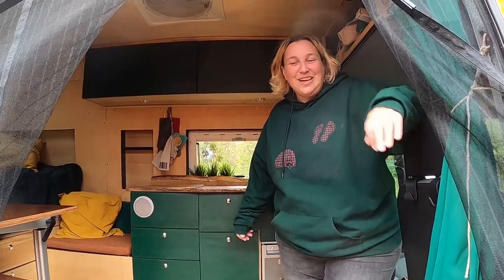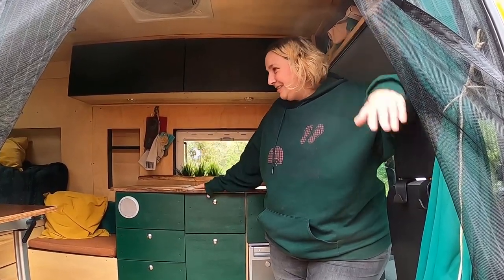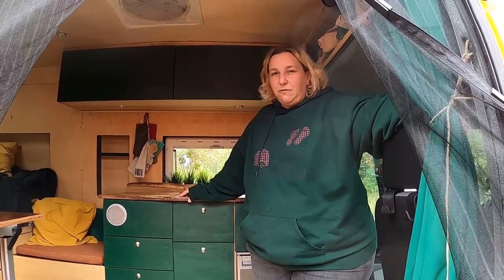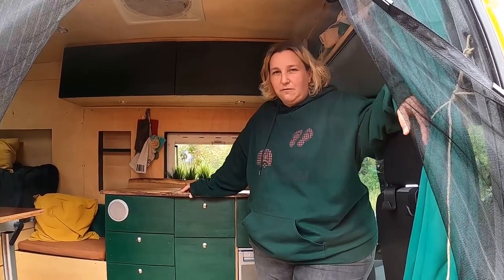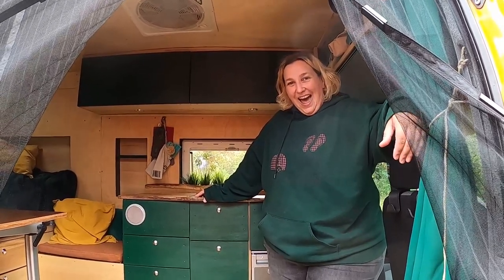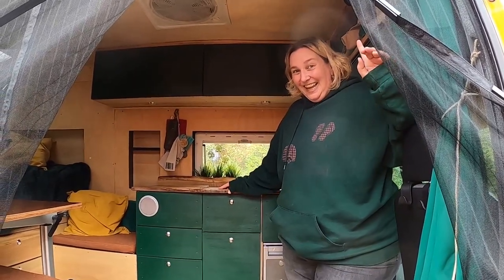Hi guys, welcome back to another three minute van tour. This one's a little special because we're in Germany! We're here with Burble and Mr. Orange, and Burble's going to give us a tour of her van. Hi, I'm Burble, located in southern Germany, Freiburg, and this is Mr. Orange, my lovely traveling companion. It's a Volkswagen custom Sprinter — we bought it with 33,000 kilometers, now it's a little over 41,000. Still young! Are you ready to give us a three minute tour? Absolutely, doing my best!